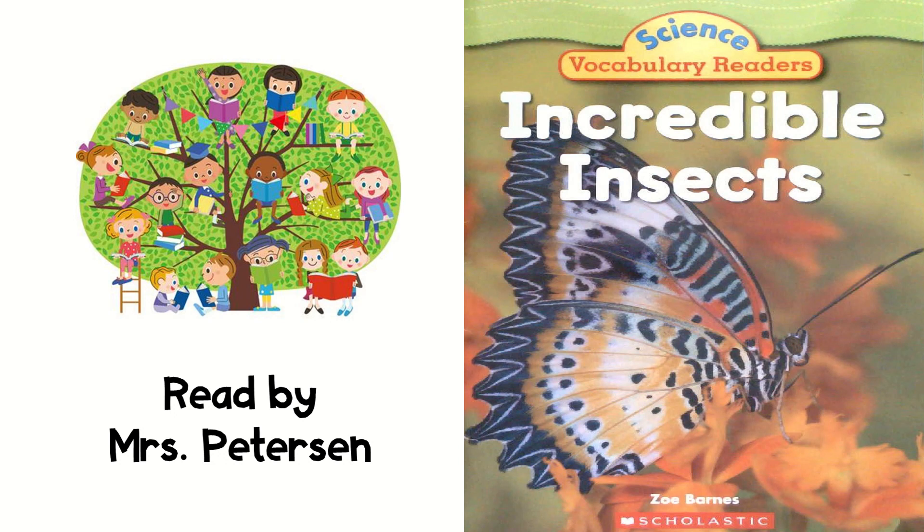Incredible Insects by Zoe Barnes. Read by Mrs. Peterson.